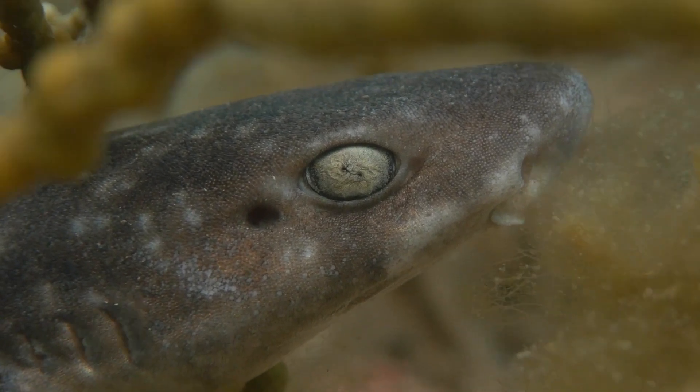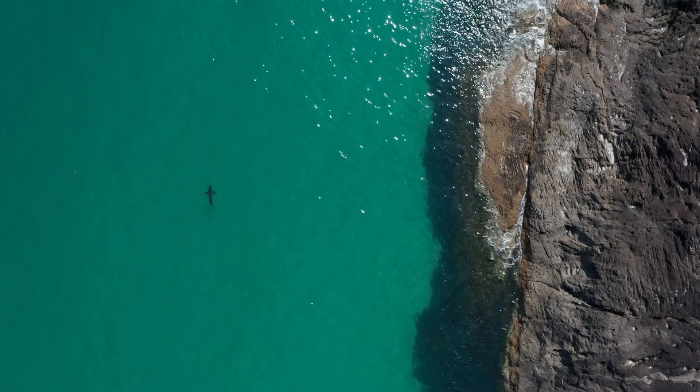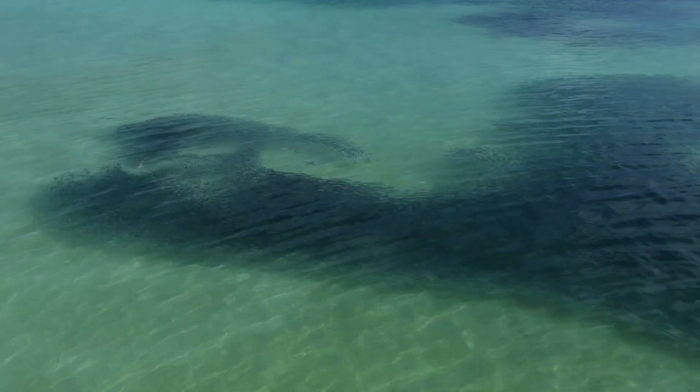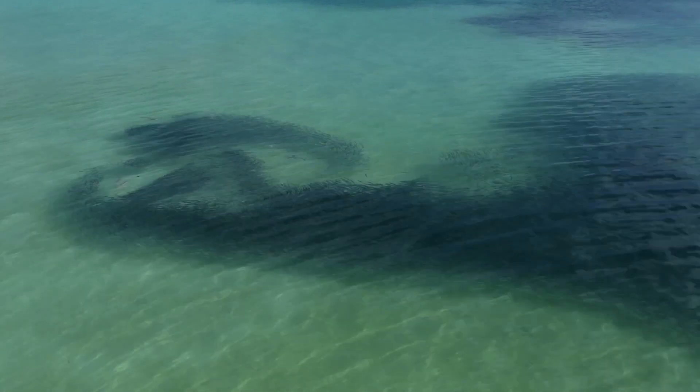By having ampullae of Lorenzini, sharks and rays can detect prey from far away and sense vibrations. This is a really amazing tool to have when you're a predator in the ocean.